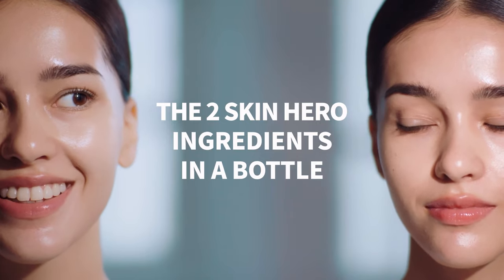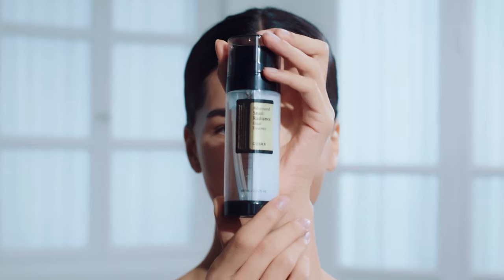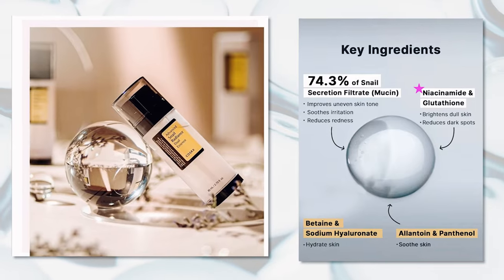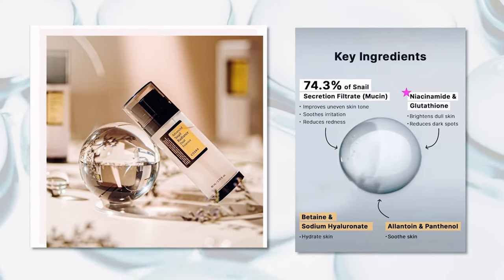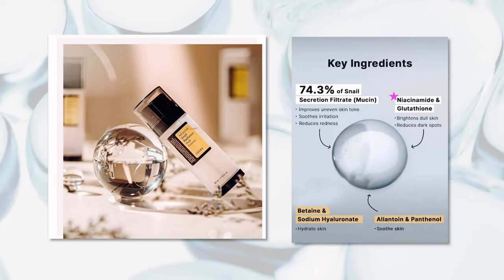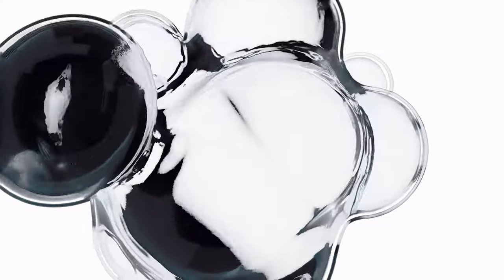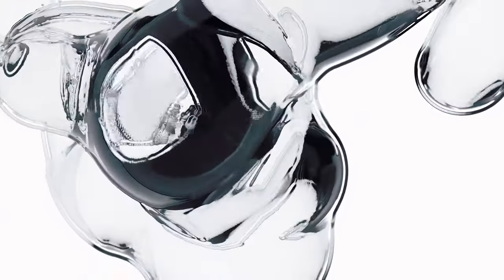COSRX Advanced Snail Radiance Dual Essence is an innovative Korean skincare product that is a two-in-one essence. It contains two powerful ingredients, snail mucin and niacinamide, for a two-pronged approach to skin radiance. In this video, we'll be explaining the benefits of this essence, providing a step-by-step guide on how to use it, and laying out the essential do's and don'ts when incorporating this product into your skincare routine.